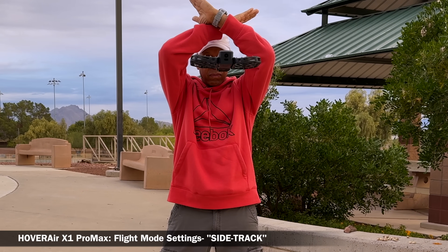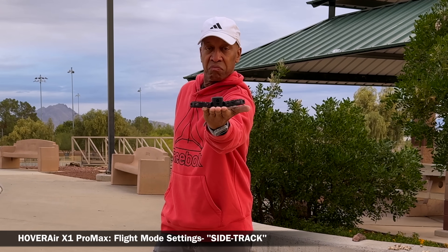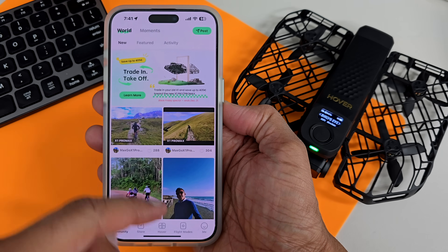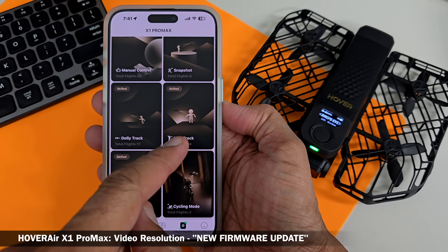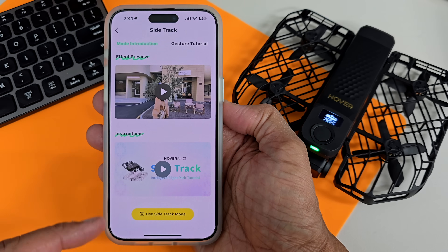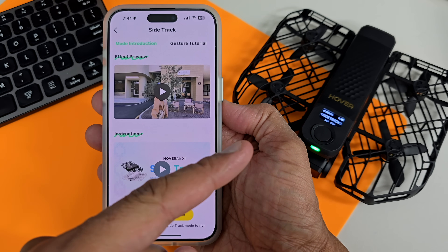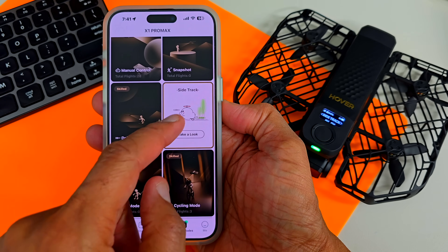How about using your hands as human gestures to land this drone? This feature is enabled when you select and save the self-flying mode called Sidetrack — this is big feature number one. You wouldn't know about it unless you set up and activated this mode in your Hover app. If you update the firmware on your X1 Pro Max, you will not only get Sidetrack but also another cool feature called Dolly Track. Let's add Sidetrack to the preset selfie flight modes. At the very bottom, that little yellow button that says 'Use Sidetrack Mode' — once you press that, it will be saved as one of the 14 selfie flight modes on the X1 Pro Max.